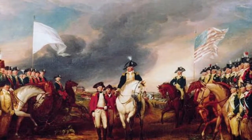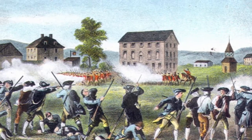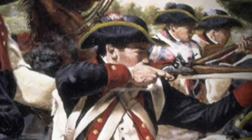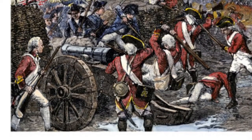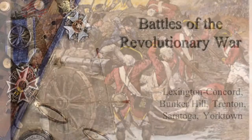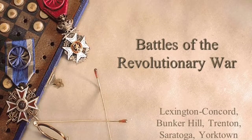The first battle would be Lexington and Concord. Lexington and Concord was the first battle. It started most of the other battles, which happened in a chain reaction. In Lexington and Concord, it was important because all of the soldiers worked very hard.